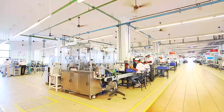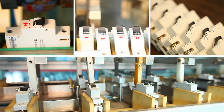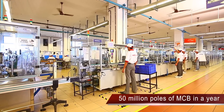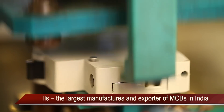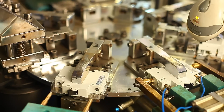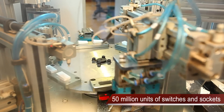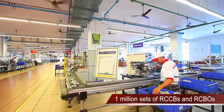All these are manufactured in our state-of-the-art Baddi plant that houses machines like Cosberg, Italy for spot welding mechanism and auto assembly, and Zera, Germany for calibration, verification, buffer stage, printing and packing. This plant has a capacity of manufacturing 50 million poles of MCB, making Havells the largest manufacturer and exporter of MCBs in the country. It manufactures 50 million units of switches and sockets, and 1 million sets of RCCBs and RCBOs.